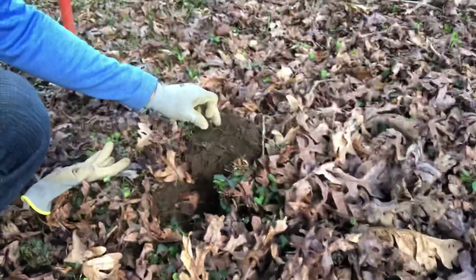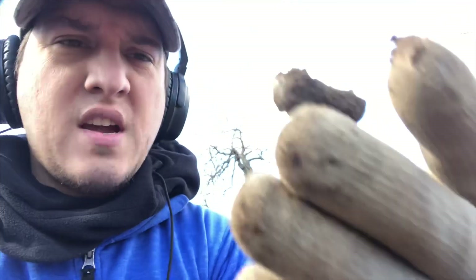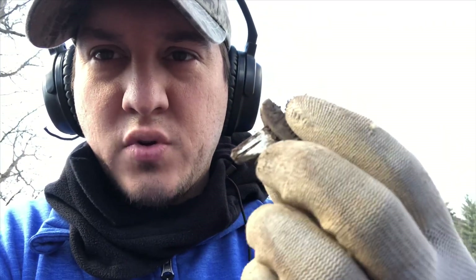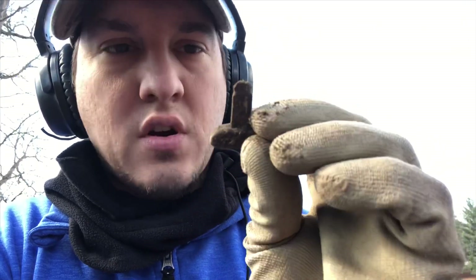Just dug a signal in this hole and looks like I got myself a Saturn key to a vehicle. It's pretty much broken but you can see the Saturn logo right there. Definitely a car key — pretty neat. Let's see what else we can find out here.